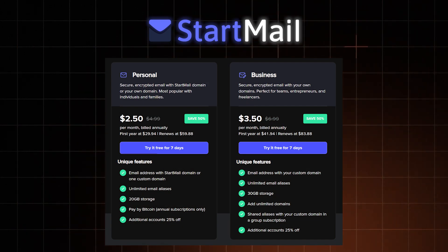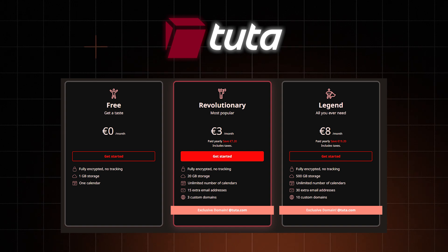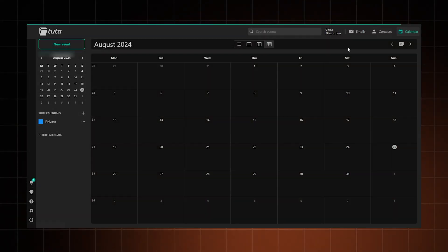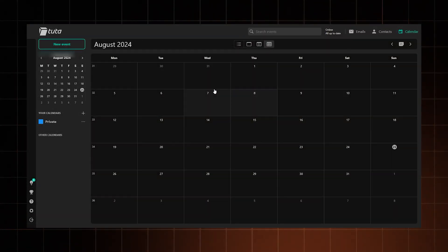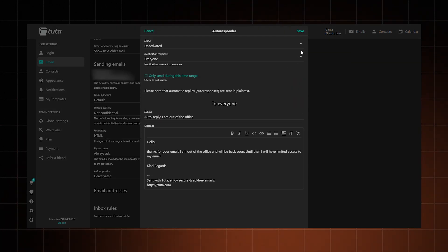Meanwhile, StartMail doesn't have anything additional at all. But to be fair, it's the most affordable premium solution out of the three. Lastly, Tuta is not as packed as Proton Mail, but it has a few nice additional features. Those include event invites, which send and receive calendar invitations, and autoresponder, which allows you to set up automated responses when you're out of the office or on holiday.